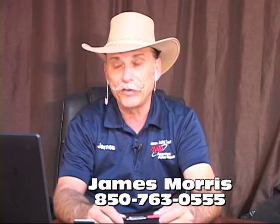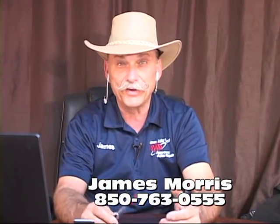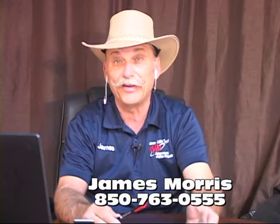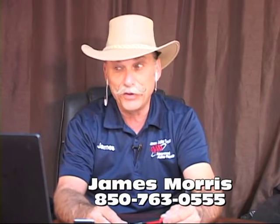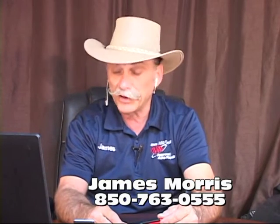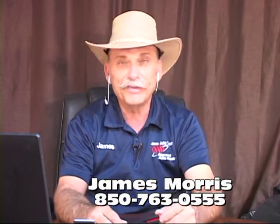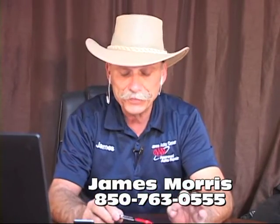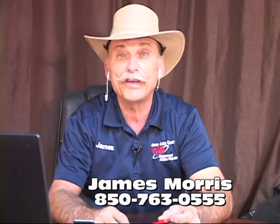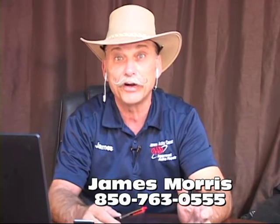A lot of people say, what's the difference? You can go buy an air-fuel ratio sensor from the dealership for $300, or go to XYZ Parts Store and buy it for $100. And I'm going to tell you: you go buy that $100 one and you'll be pulling it right back out again. I'm serious. The reverse engineering on air-fuel ratio sensors — all it's going to do is make your life miserable if you try to put an aftermarket one on there.